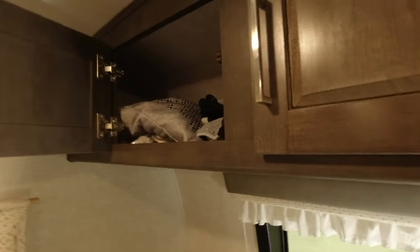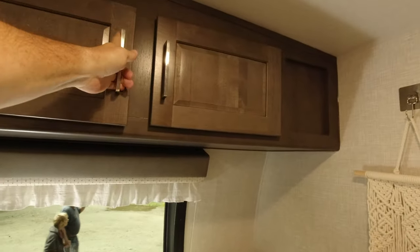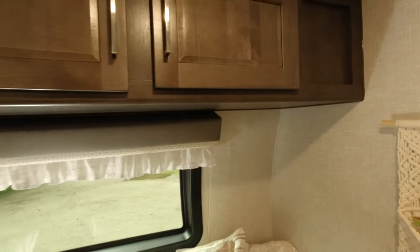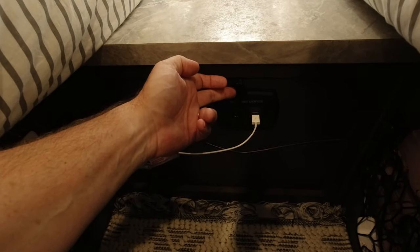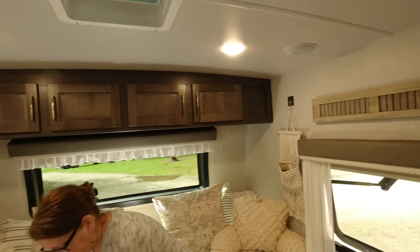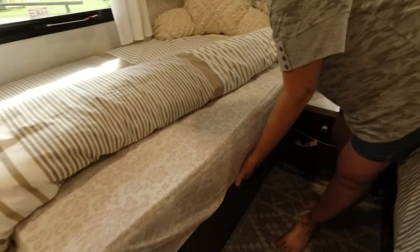We have some storage cabinets all the way across — four doors to access the storage — but you can't really get into the ends without reaching over. Down here you get two power outlets, a 12-volt charging station, and two USB ports. The cabinets are really nice to have — a good amount of storage. We keep our clothes up there.